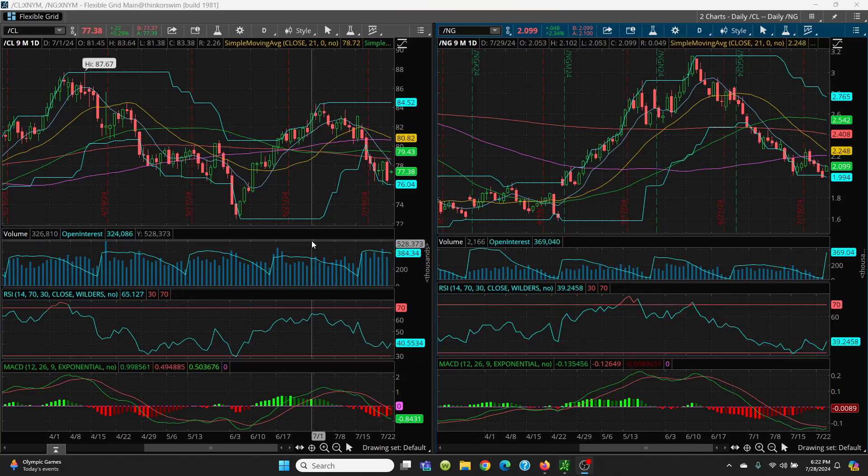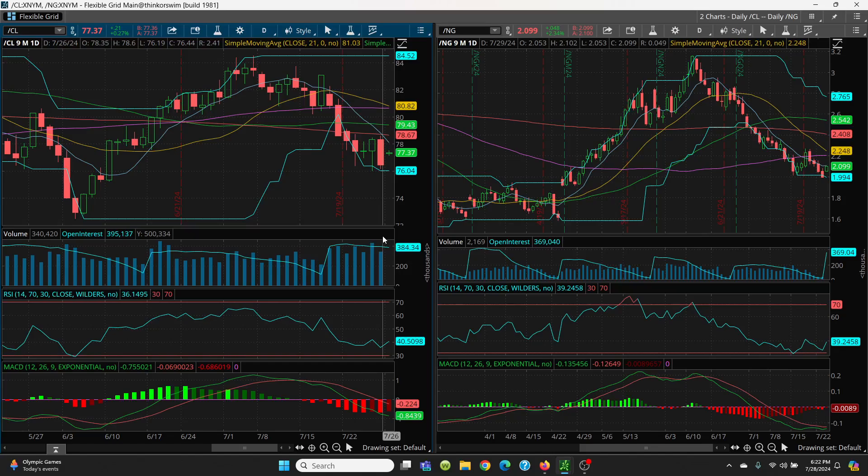Here we have the crude oil daily chart and the natural gas daily chart. Remember, a contract roll for natural gas should start today. Now let's take a look at crude first. We have the old crude ski going on here. Friday we had a big red candle — went right up into the 200-day and came right back down. I always point out this 8 SMA; it will be lower. Now we've crossed the 21-day, the 100-day, the 50-day, and now the 200-day, and she's coming flying on down. That is not good.